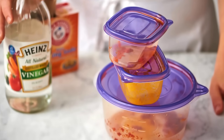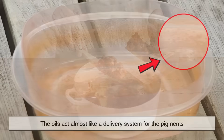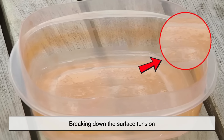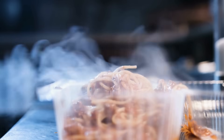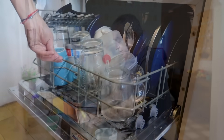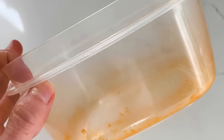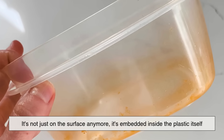This staining effect is even more pronounced when the food is oily or greasy. That's because the oils act almost like a delivery system for the pigments, breaking down the surface tension and helping them penetrate the plastic more deeply. And once the container cools down and contracts again, it can essentially trap the pigment inside, making it very difficult to wash out later. That's why even after a cycle through the dishwasher, the stain remains — it's not just on the surface anymore; it's embedded inside the plastic itself.